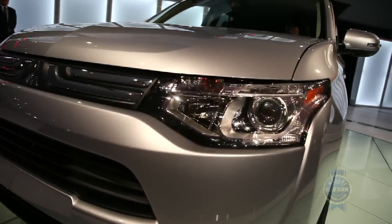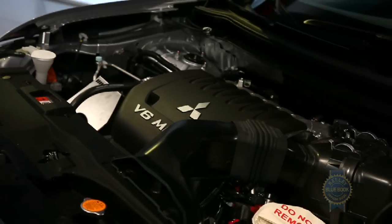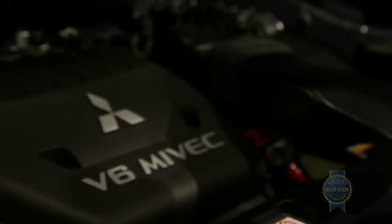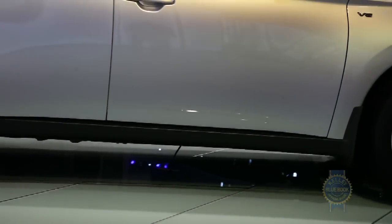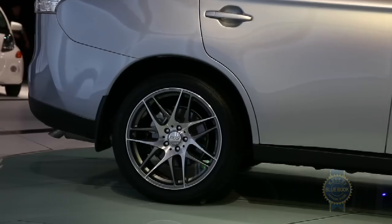The base engine is paired with a CVT, while the top-of-the-line GT trim uses a traditional 6-speed automatic, a 224-horsepower V6, and a standard super all-wheel control all-wheel drive system, which is also now available in the mid-level Outlander SE trim.